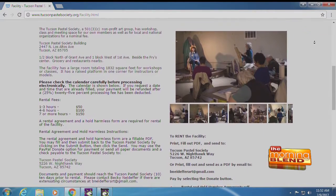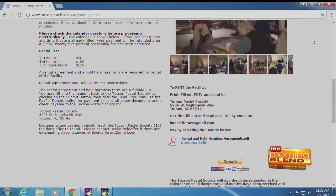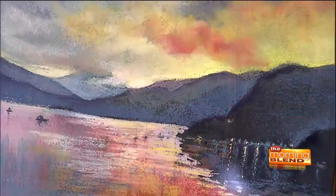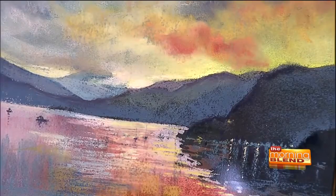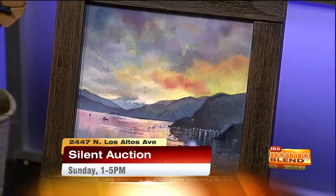We have an upcoming event that we want everyone to come out and be a part of. We're so excited! On Sunday from 1 to 5 at our building at 2447 North Los Altos, we're having a huge silent auction. I love the Tucson Pastel Society, and the best thing about it is the way that we give back to the community. We're calling the auction 'Building a Community' because we have that huge space.